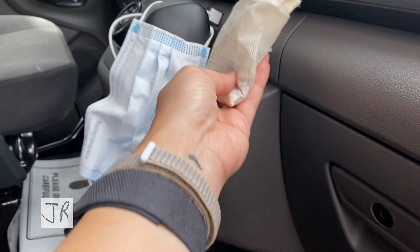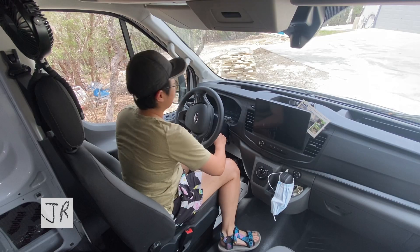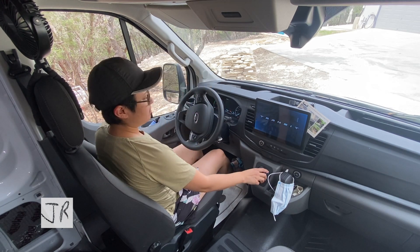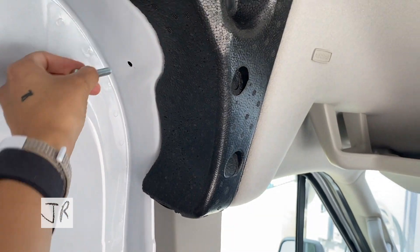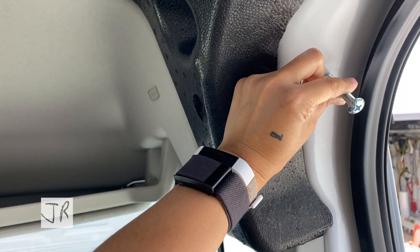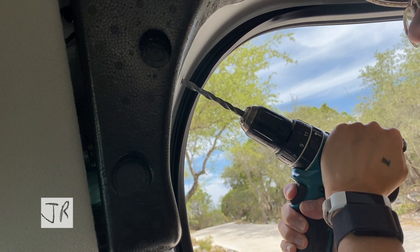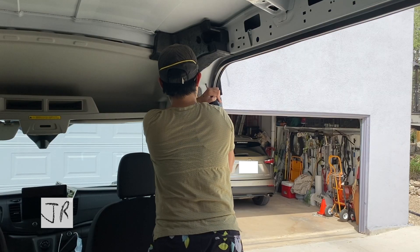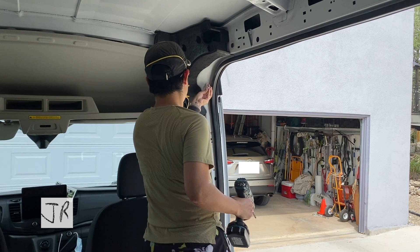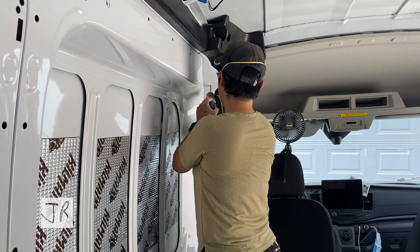I moved the van up so I can work on moving things in. One thing I'm trying to figure out is how to place curtains for privacy between the cab and the back — I was thinking of using a wire system. I put in some screws just to see what it might look like in terms of the space, even though they won't hold any weight the way I did it.